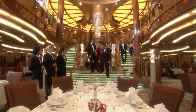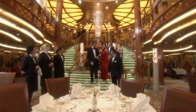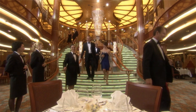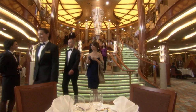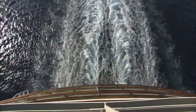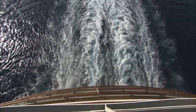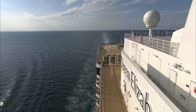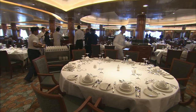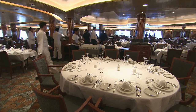Ten days from now, the marketing department's models will be replaced by real guests on the maiden voyage. And in the new year, Queen Elizabeth will start her first world cruise — three months at sea for passengers prepared to pay up to £118,000 per person for the privilege. Hotel manager Robert Howey will have to feed 2,000 guests spread across five restaurants.